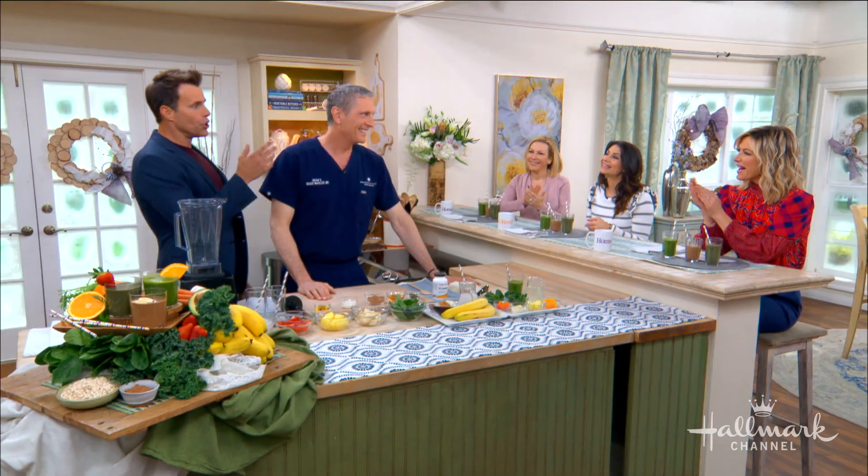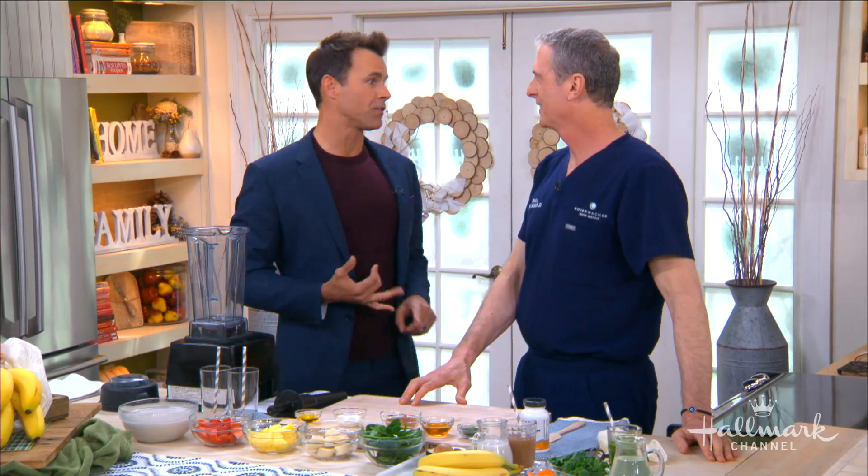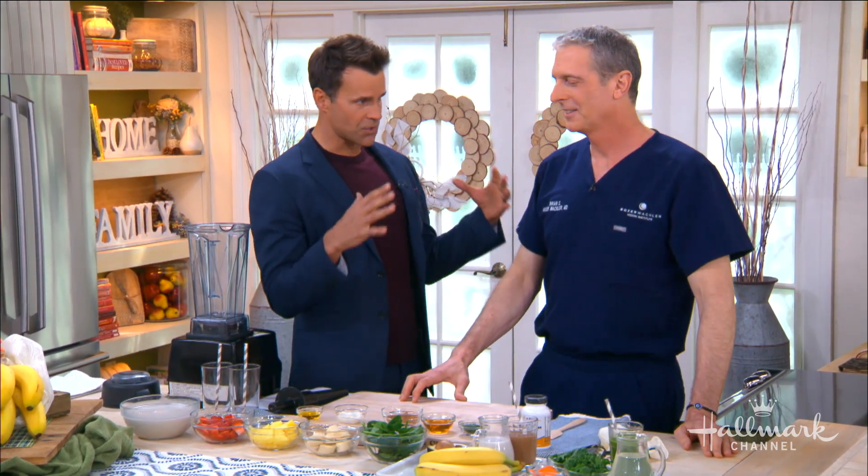Joining us at the counter are Larissa and Kim, because we all have eye issues. There's tired eyes, poor vision, dry eyes — Debbie, I know you get dry eyes — but you say you've got an eye defense smoothie that's going to help us all out.